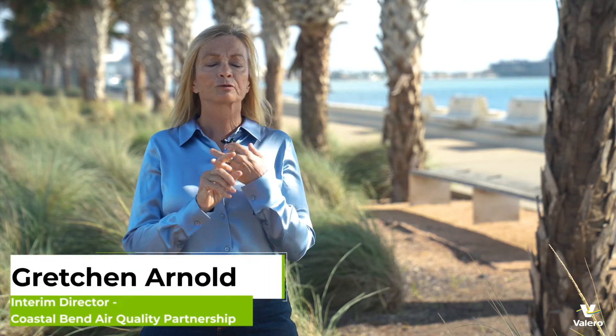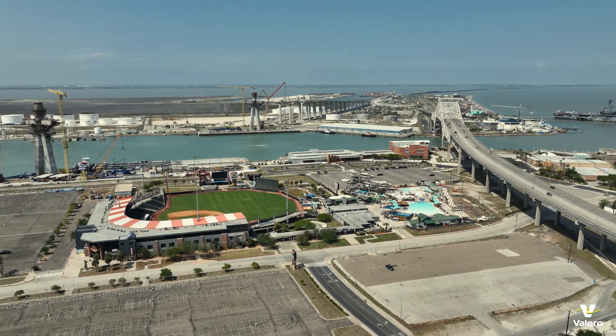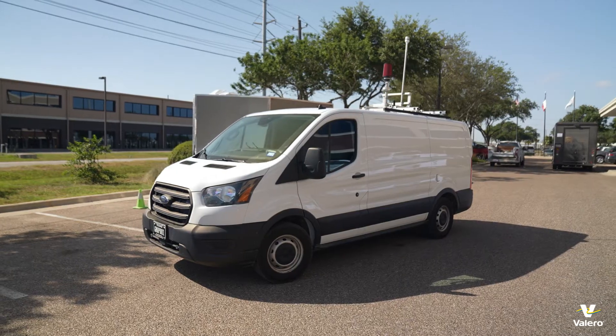We have seen tremendous growth — tremendous amounts of construction, neighborhoods and apartment buildings popping up all over the skyline. We've got to bring in these new technologies so that we can continue to grow and enjoy our economic growth without sacrificing our attainment status.